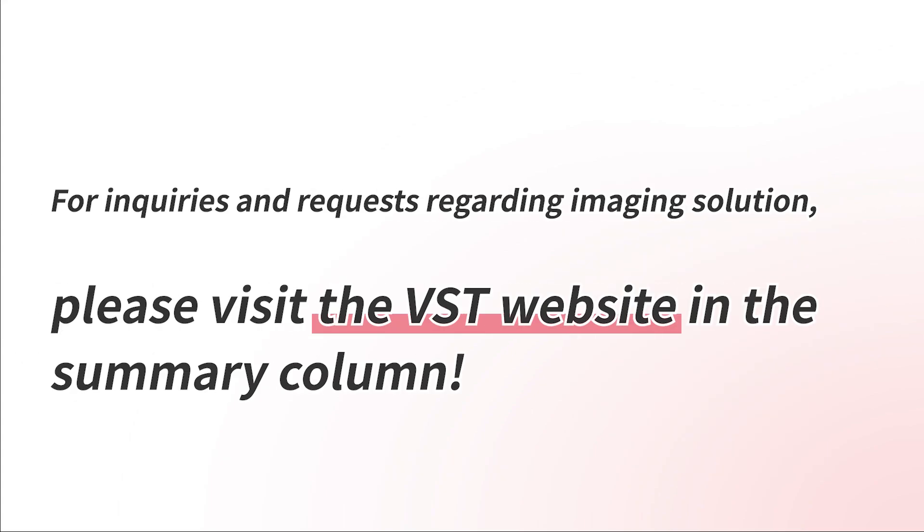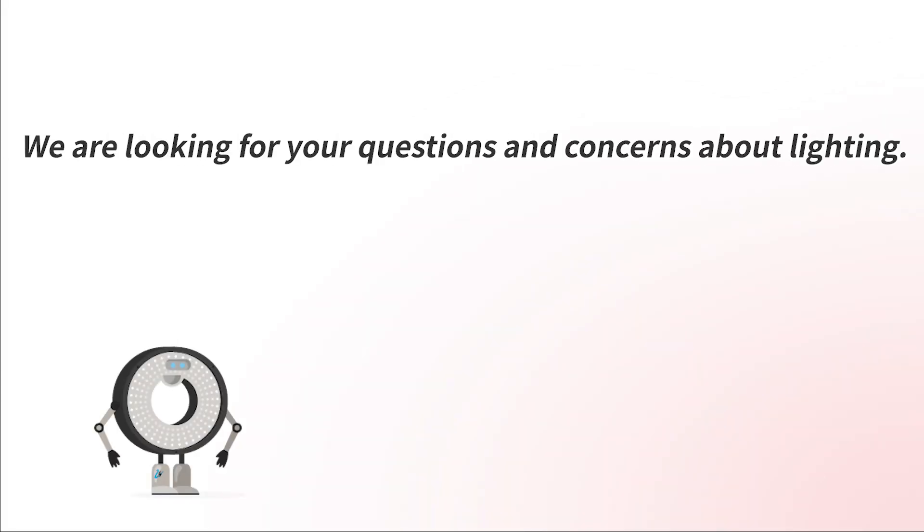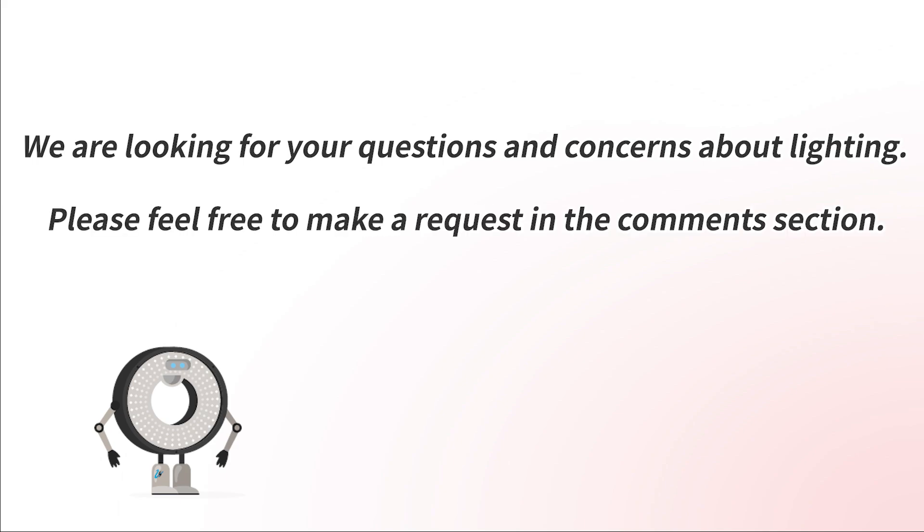For inquiries and requests regarding imaging solutions, please visit the VST website. We are looking forward to your questions and concerns about lighting. Please feel free to make a request in the comments section. We'll see you next time.